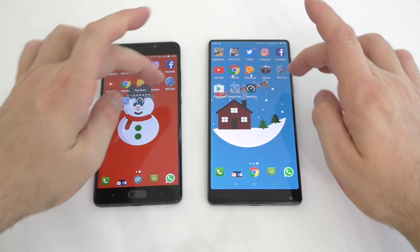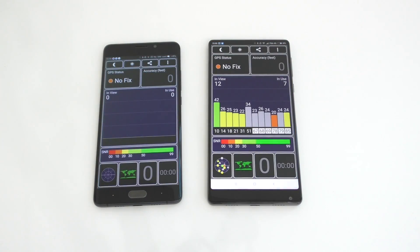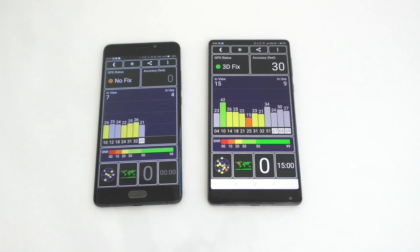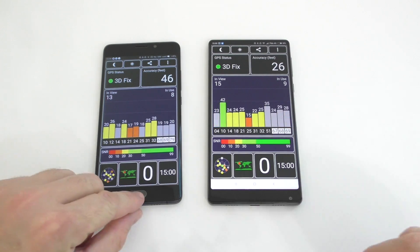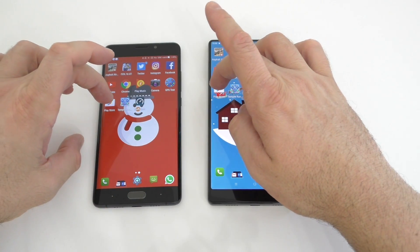Next is a GPS test. Let's see which one connects faster — the Mix was faster than the Note 2. We'll leave that running in the background. Next is going to be the Google Play Store.